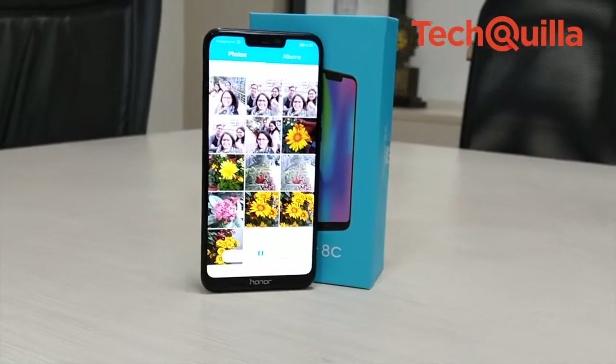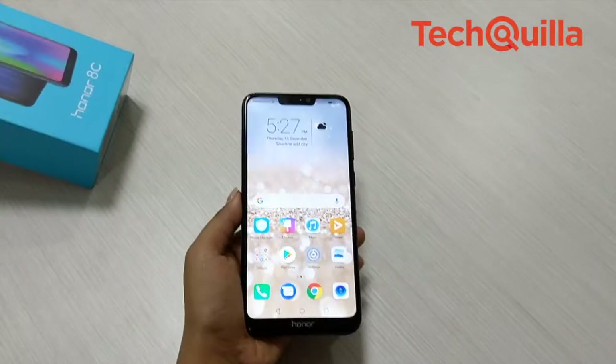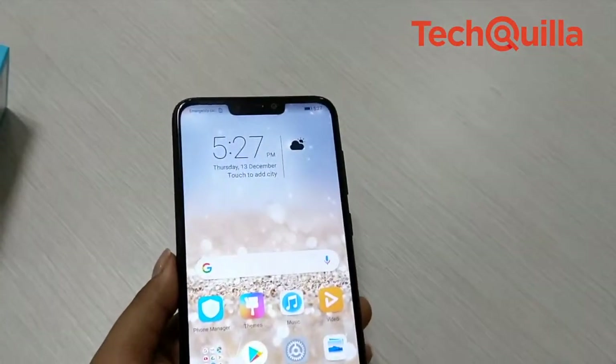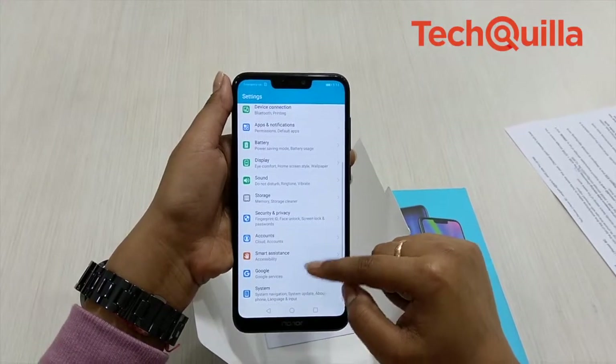It is remarkable that the Honor 8C offers the edge of an advanced processor, strong battery, and a good design at sub Rs. 15,000. But the Rs. 10,000 to 15,000 segment in India is quite competitive.